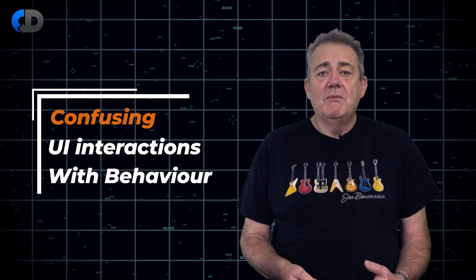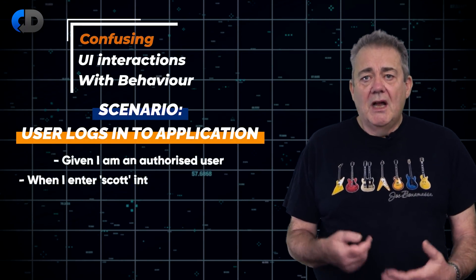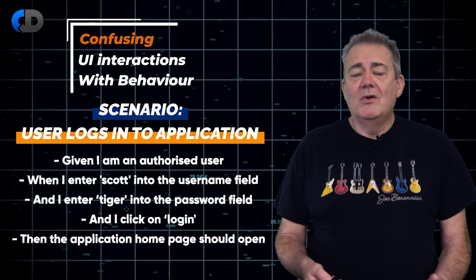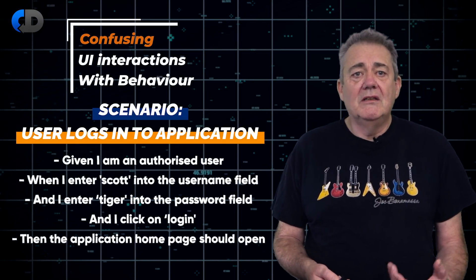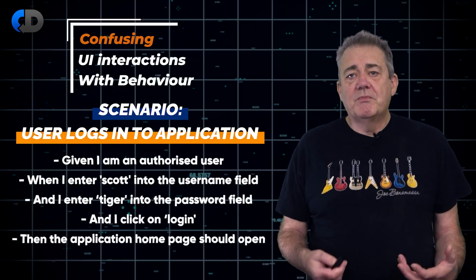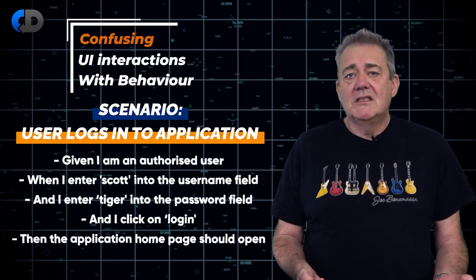Common mistake number one is confusing UI interactions with behaviour. I see tests that look like this all of the time. In fact, I'd say this is probably the commonest form of test written in Gherkin that I see. My first problem with this is that it isn't really a specification at all — it's a design. This doesn't say what the user wants; it only says what we'll give them.